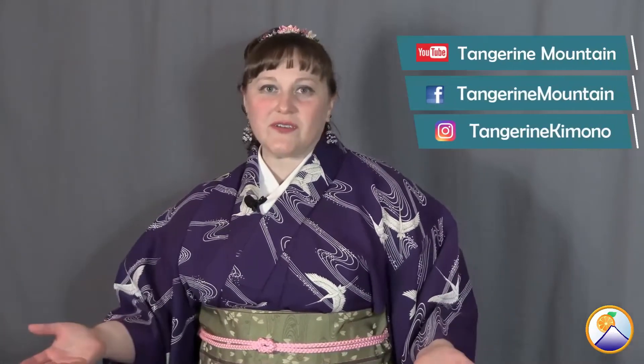We invite you to check out the rest of our kimono-related content on YouTube and on our socials. You can always find us at our website at tangerinemountain.com. Thank you so much for tuning in and we're looking forward to seeing you next year!